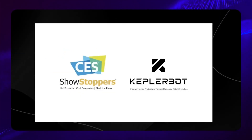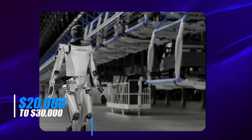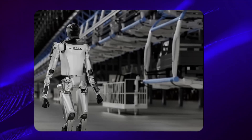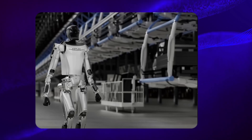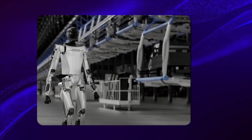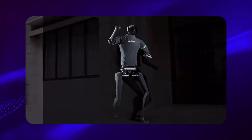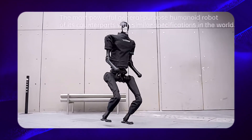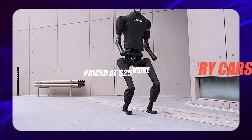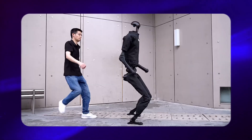One of the most remarkable things about the Kepler bot is its rumoured price tag, potentially starting at $20,000 to $30,000. This is significant because cost has been a major barrier for humanoid robots and robotics in general — they've typically been too expensive for mass production and consumer markets. However, with Kepler Robotics based in Shanghai, they may have a competitive advantage in reducing production costs due to economies of scale. Lowering the price of humanoid robots could be a game-changer. Currently, robots priced at $250,000 are as expensive as some luxury cars, but if prices continue to drop, it could open up new possibilities across different sectors.